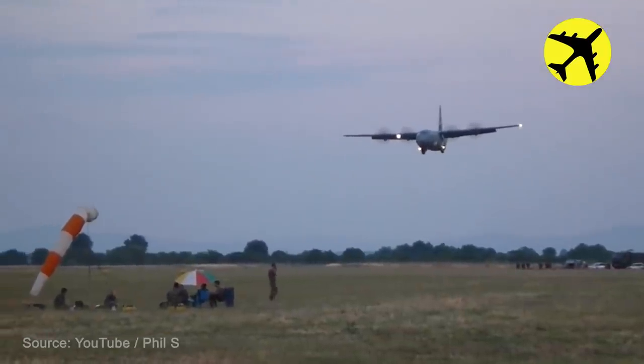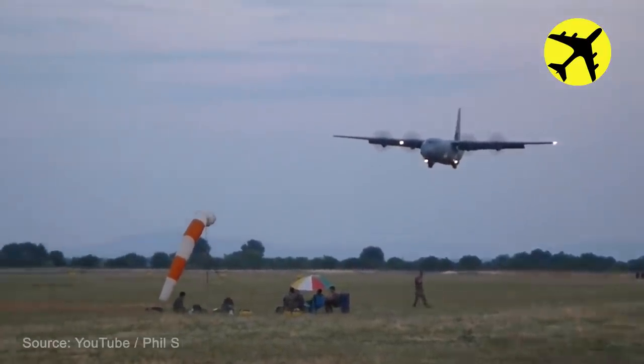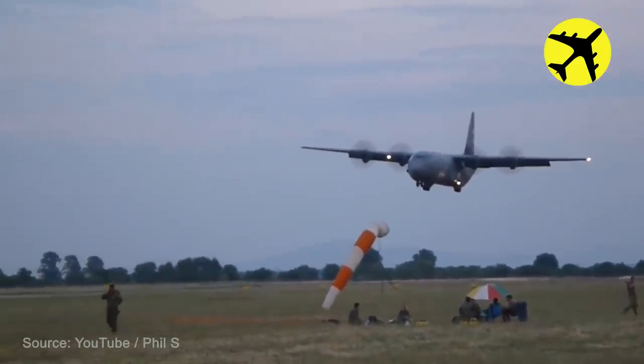This C-130J Super Hercules performs a so-called assault landing on a grass strip.